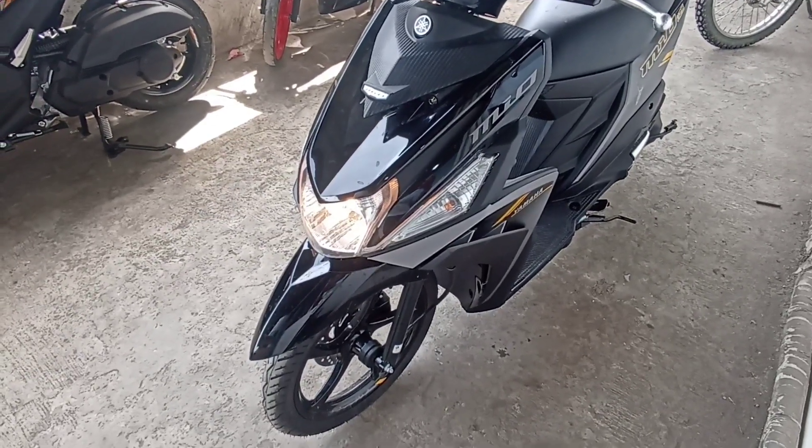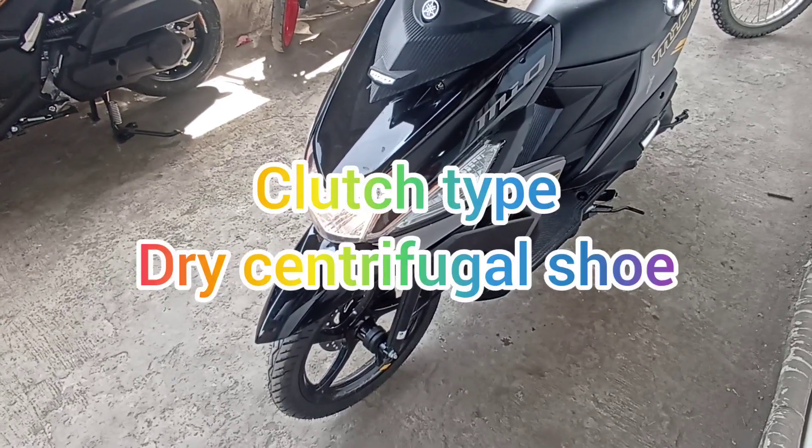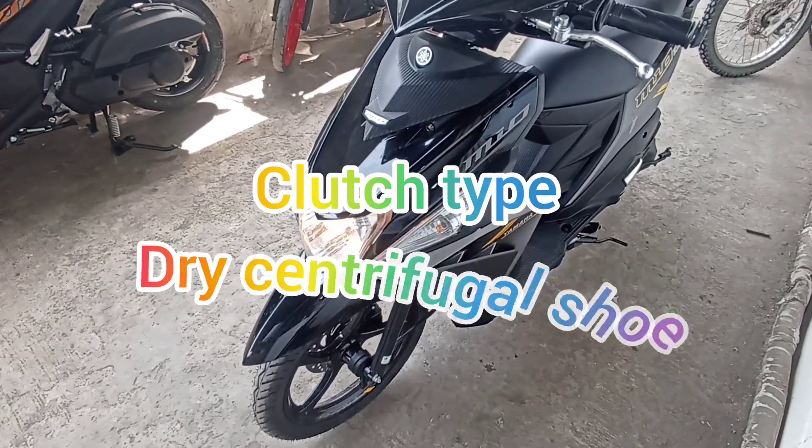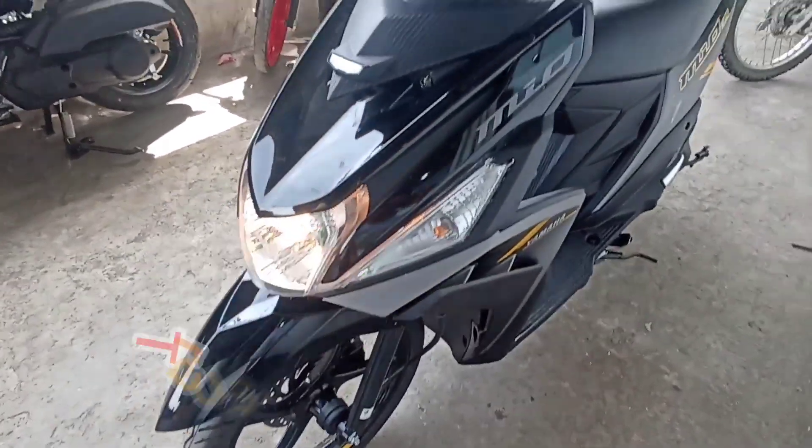Fuel supply system is fuel injection. At clutch type is dry centrifugal. At transmission type, o V-belt automatic. Sa kanyang frame type naman nito, is underbone.